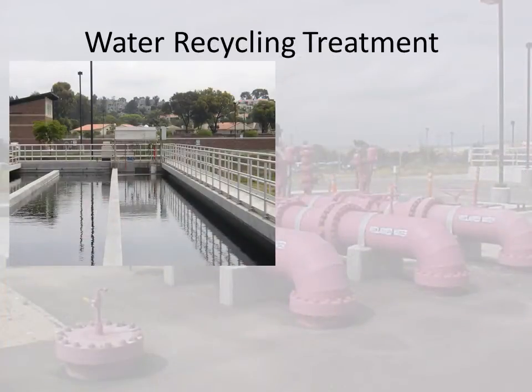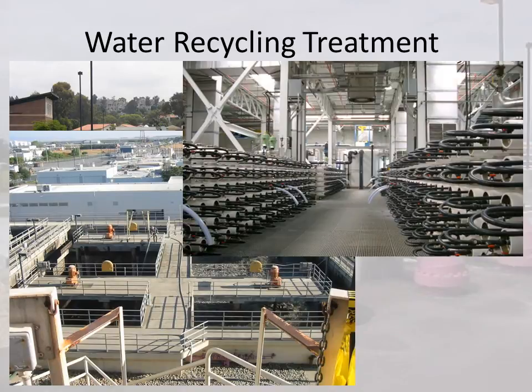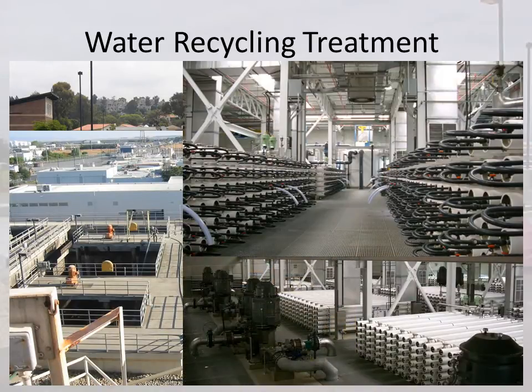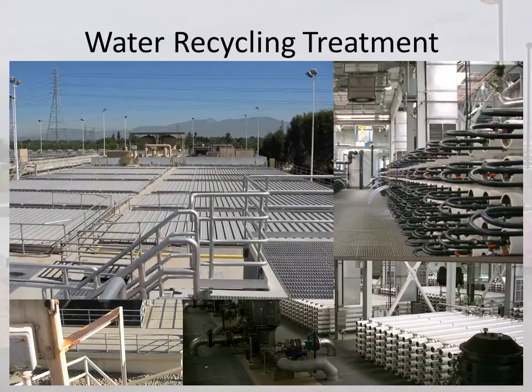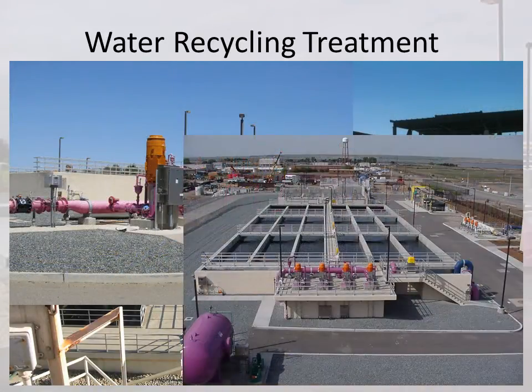We provide funding for treatment facilities necessary to reclaim municipal wastewater for beneficial reuse. We also provide funding for treatment plant upgrades, including reverse osmosis, microfiltration, and UV sterilization.